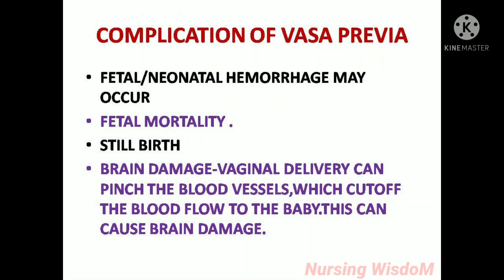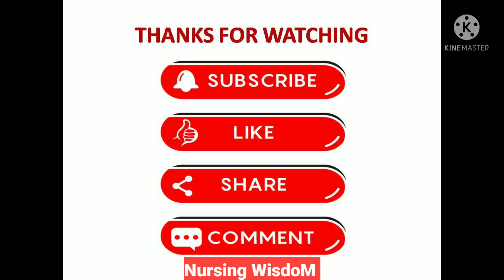Complications of vasa previa include fetal or neonatal hemorrhage, fetal mortality, stillbirth, and brain damage. Vaginal delivery can pinch the blood vessels, cutting off blood flow to the baby and causing brain damage. I hope you find this video useful. Thanks for watching.